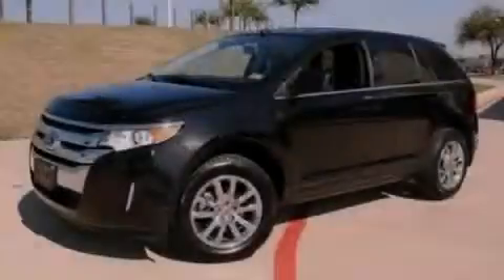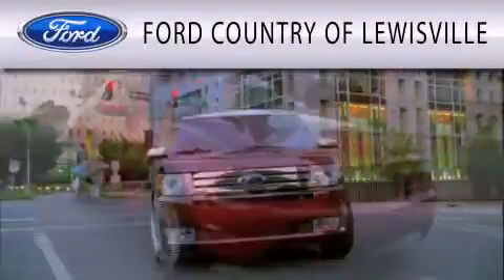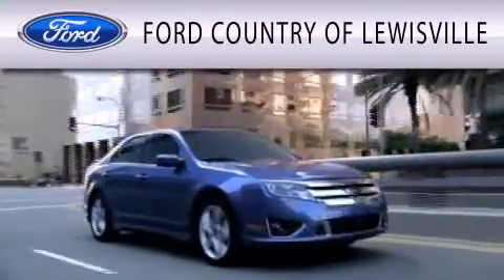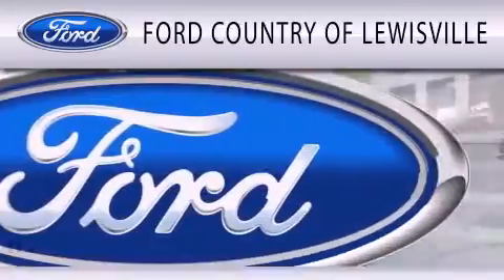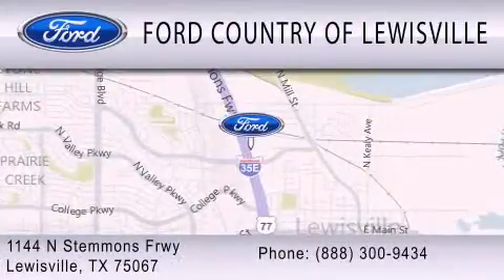Stop by today and test drive this vehicle for yourself. Ford Country of Louisville is dedicated to doing everything possible to ensure that the experience you have selecting your vehicle is as pleasant as possible. We are located at 1144 North Simmons Freeway in Louisville.